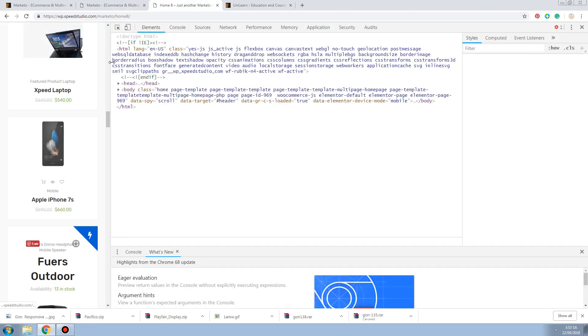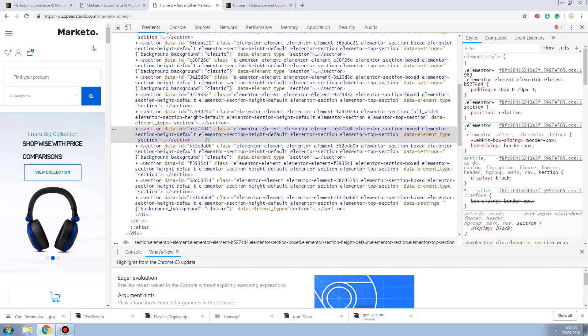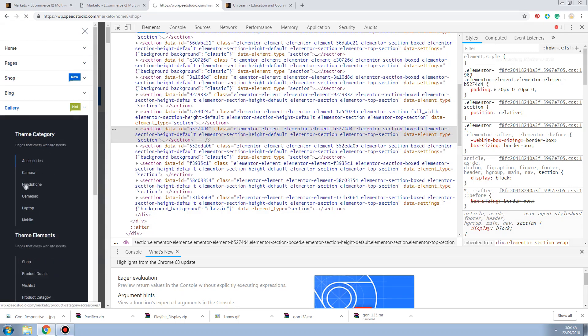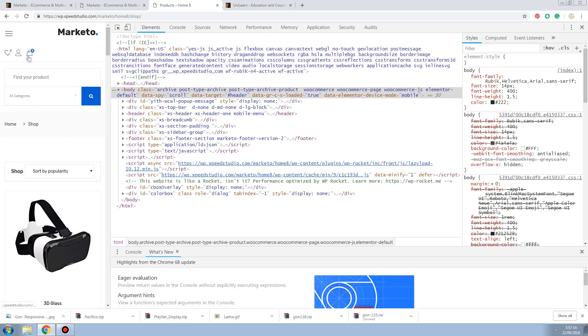Let's see what it looks like on the mobile version. Okay, it looks clean. The menu is right here. You have Home, Page, Shop - but I can't find what I'm looking for easily.